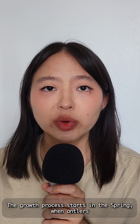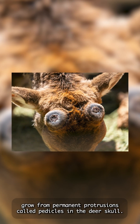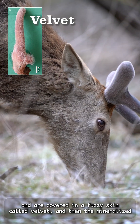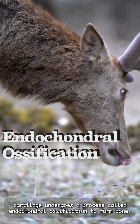The growth process starts in the spring, when antlers grow from permanent protrusions called pedicles in the deer's skull. At this point, the antlers start out as cartilage and are covered in a fuzzy skin called velvet, and then the mineralized cartilage undergoes a process called endochondral ossification to form bone.